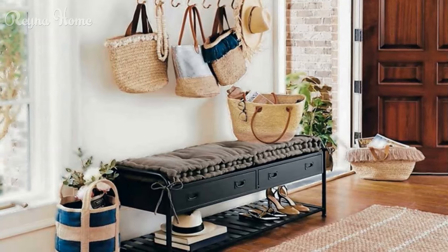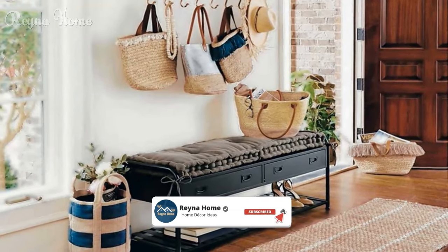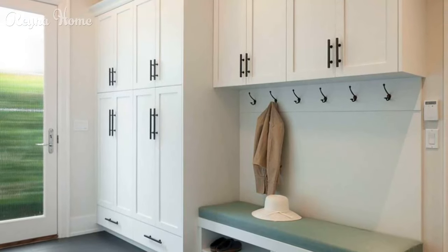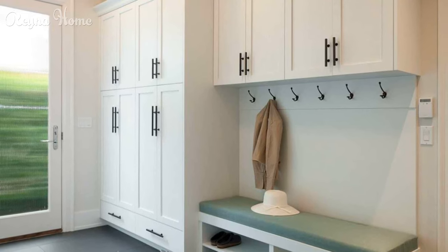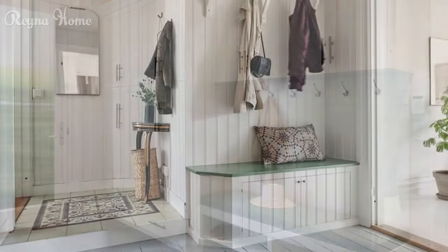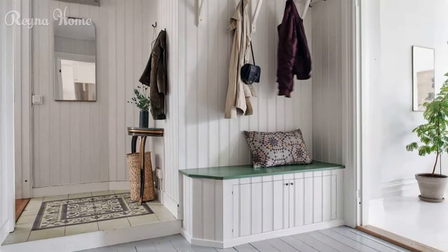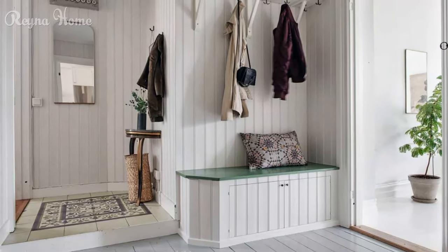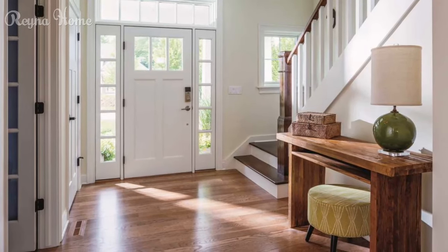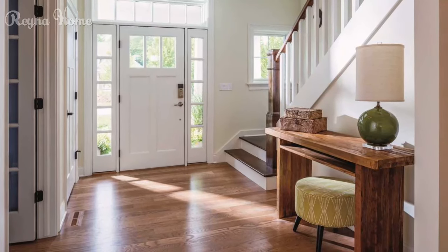5. Create a point of focus. Another way to make your entryway more attractive and interesting is to create a point of focus that draws attention and invites curiosity. You can use a statement piece of furniture, artwork, lighting, or color to express your style and personality. For example, designer Alessandra Broncutt used a red and white striped console table in a nostalgic-inspired entryway. The table brings energy and fun to the space, while also matching the red and cream headboard in the adjacent bedroom.